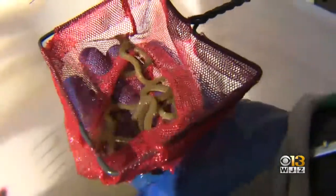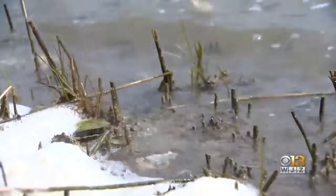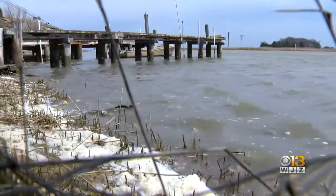These juvenile eels serve as a host fish for mussels, so more eels mean more mussels. Today we collected 20 American eels, resulting in cleaner water in the upcoming years for other native species like blue crabs and oysters.